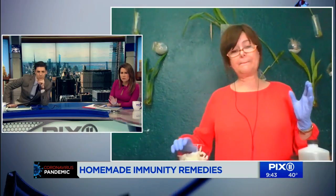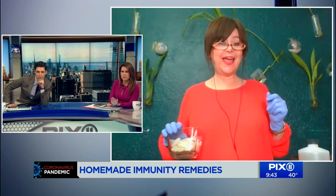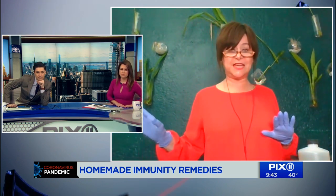Is this safe for everyone to ingest — children, pregnant women, seniors — or do you have to be cautious? I wouldn't put in too much cayenne pepper when giving it to kids, but yes, this is for people of all ages.